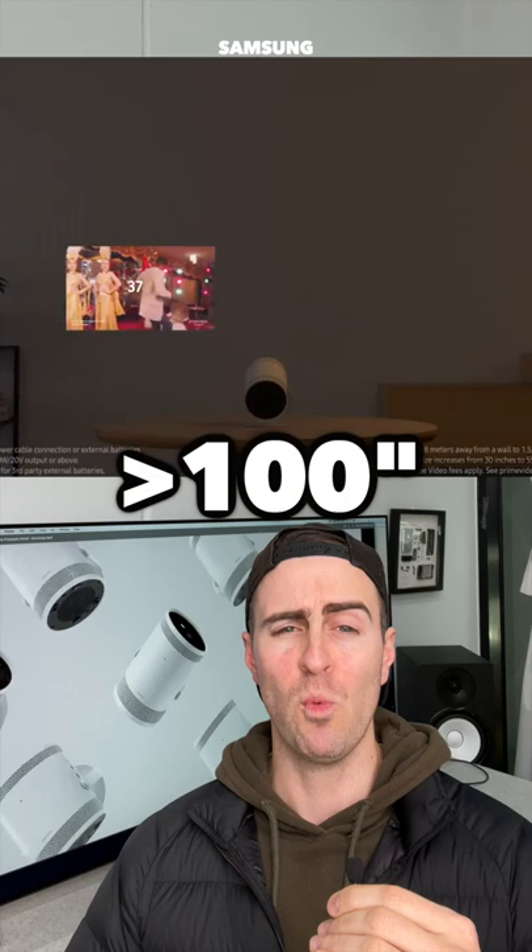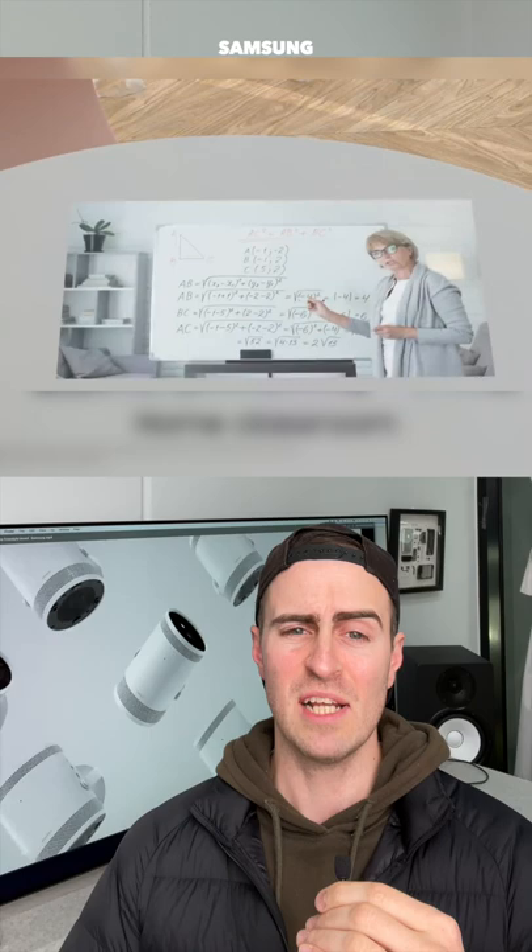You can even screw it into your lamp and project onto a table, or use it as mood lighting with lens caps, display a neon sign or virtual windows. It has built-in speakers and is powered by USB-C. Would you buy it?